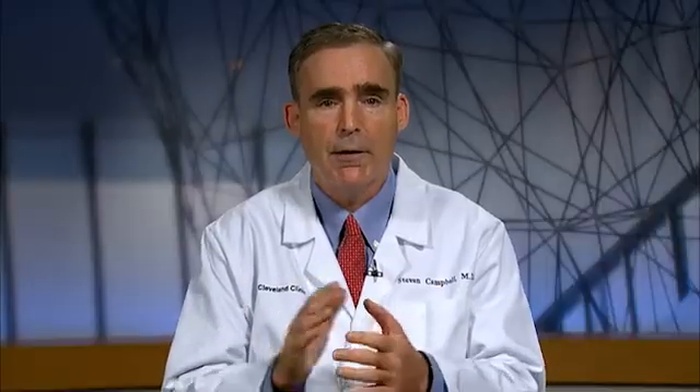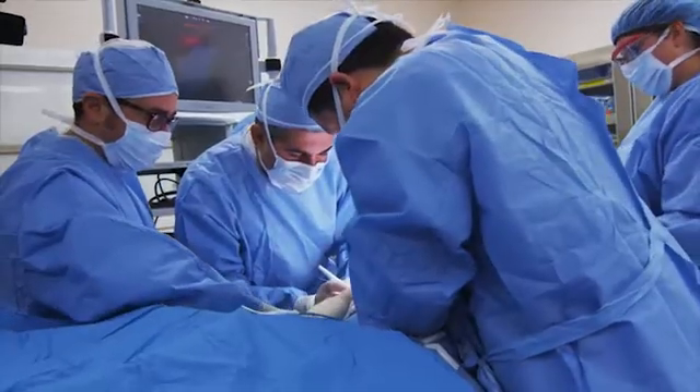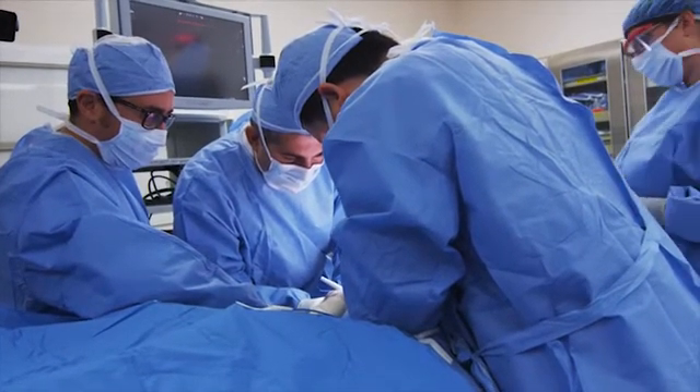The open approach requires an incision in the flank area — the area of a person's body between the ribs and the hip — and this brings the surgeon down right onto the kidney. Using this incision, the surgeon can use their hands to dissect and reconstruct the kidney.